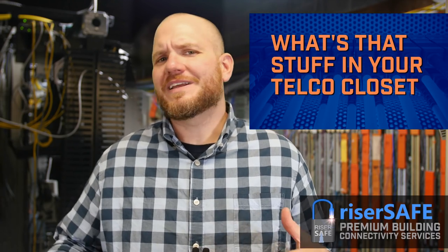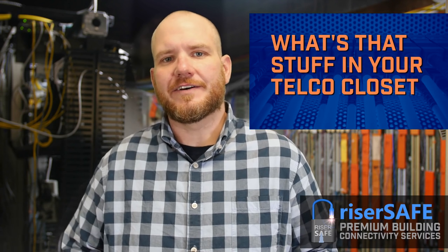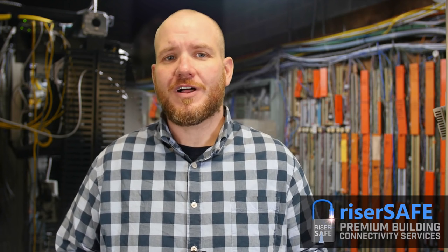You may be wondering, after opening up a door and looking in a closet, what exactly is this stuff? Sometimes when you open a telco closet, things are straightforward — they're labeled, they're identified, you know to whom they belong and serve.